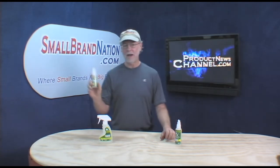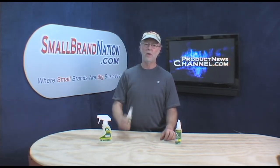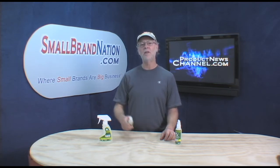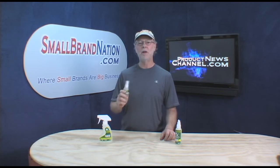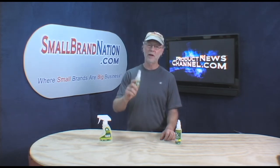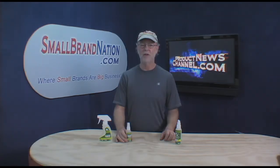Again, Liquifix — fantastic product. Ask for it at a retailer near you. If you can't find it, tell us and we'll make sure that that retailer gets it. Again, I'm Billy Carman from Small Brand Nation and Product News Channel, and until next time, we'll see you soon. Thanks a lot.